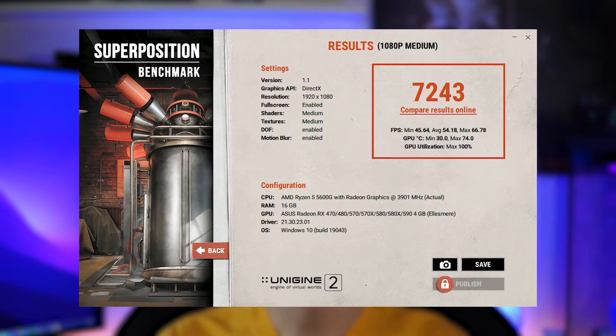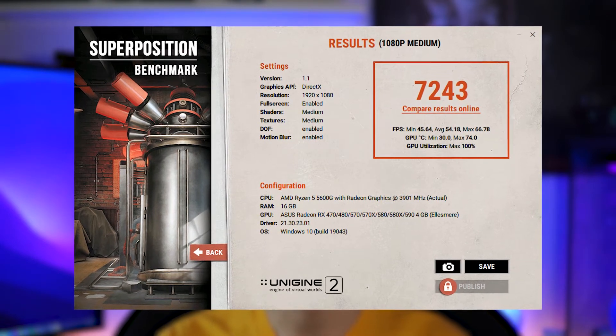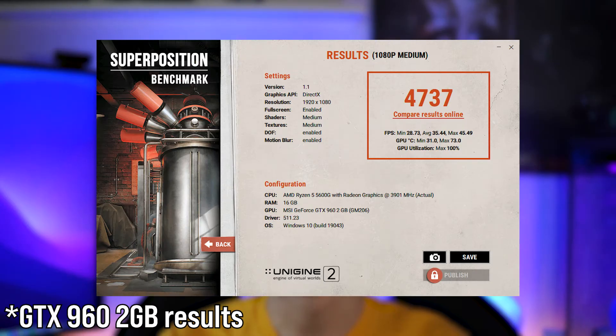Starting with temperatures, it idles around 29°C, which is only about 9 degrees over ambient — pretty good. The highest temperature seen was 79°C, which is not too bad considering it's a reference blower cooler. In Unigine Superposition at 1080p medium, this GPU scored 7243 in total, which is a lot more than the GTX 960.